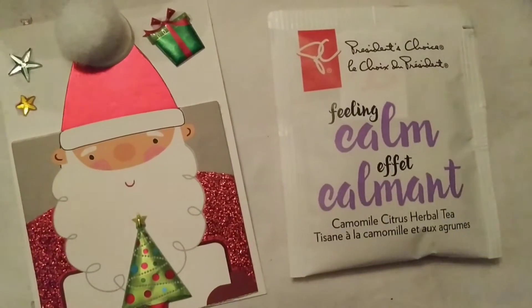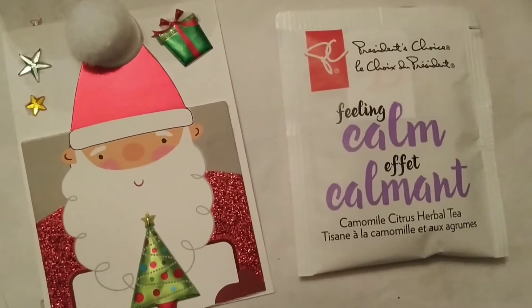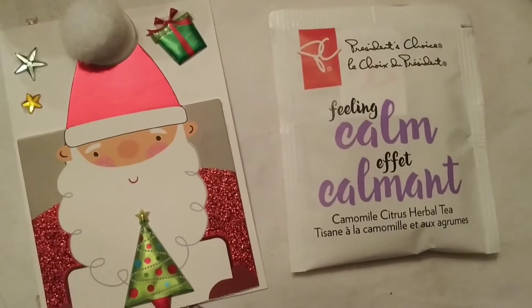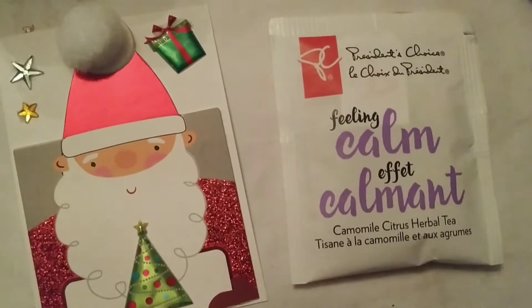I'm doing a mini pocket letter for Lisa and this is the first card, and I'm putting some tea in the back.